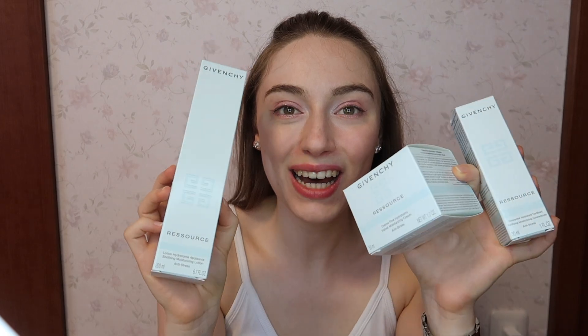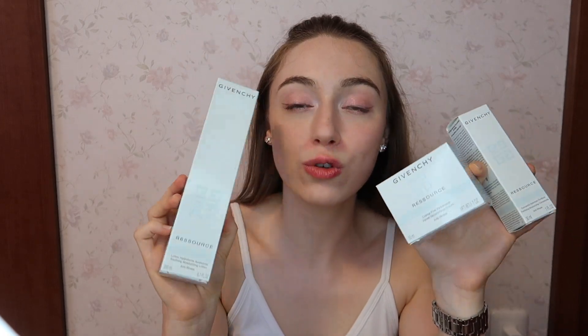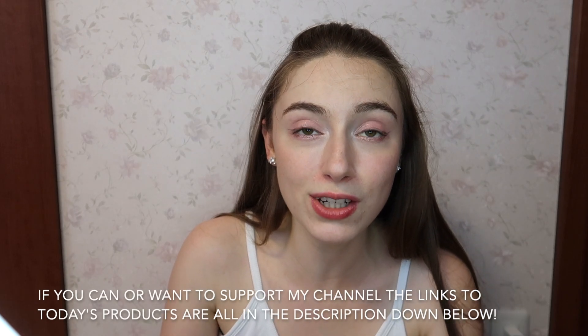So I have products from Givenchy's skincare line - Givenchy Beauty - from four different lines actually. I decided to get some products which I thought would be really beneficial to my skin. Whatever I'm saying in this video is truly my own opinion. Givenchy is not sponsoring me for this video, so just to get that out of the way.